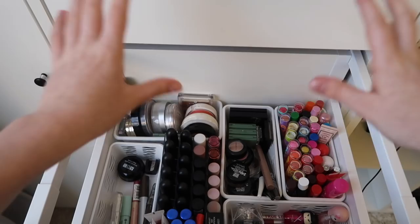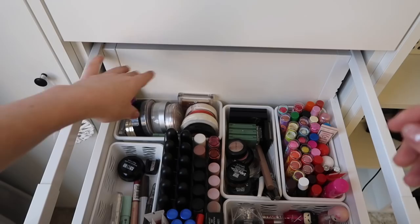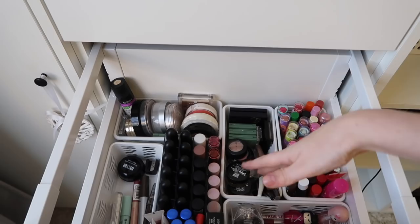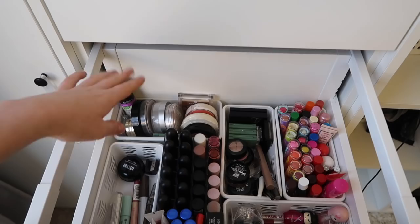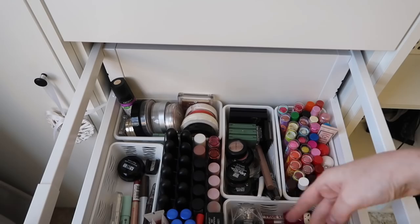First, I'll tell you a bit more about the overall look. These are the face products — blushes, powders, foundation, highlighter. These are eye products, like eyeliners, eyeshadows, mascara. Here we have eyebrow and concealing products. Here we have lipsticks. And here we have lip liners.